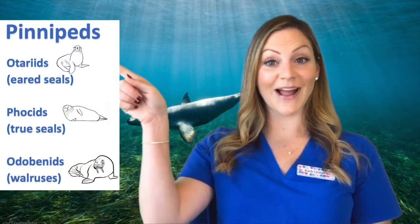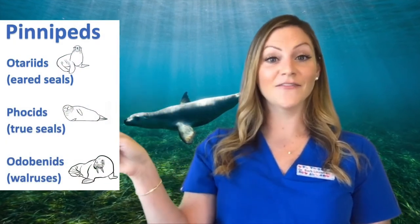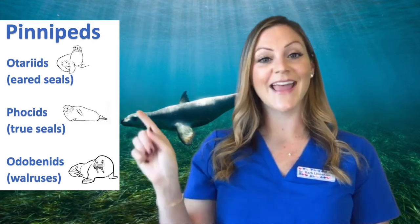Within the group of pinnipeds, there are three families: the otariids or eared seals, phocids or true seals, and walruses.